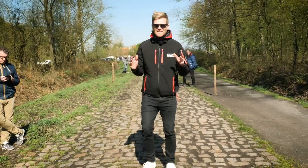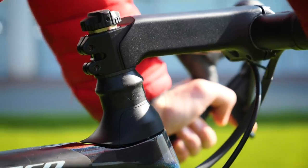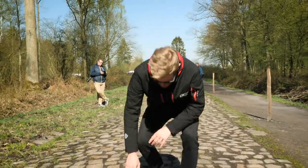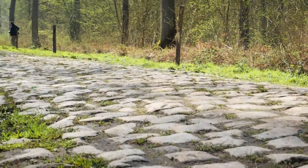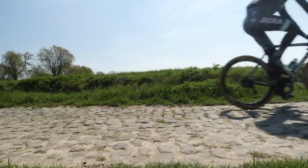Paris-Roubaix is the biggest and best one-day race of the season and it's one of the few races where riders routinely change and modify their bikes and equipment. Why? Because of the cobbles. There are 54 kilometers of these bad boys strewn throughout the 257 kilometer course and they take a massive toll on the riders and their equipment.